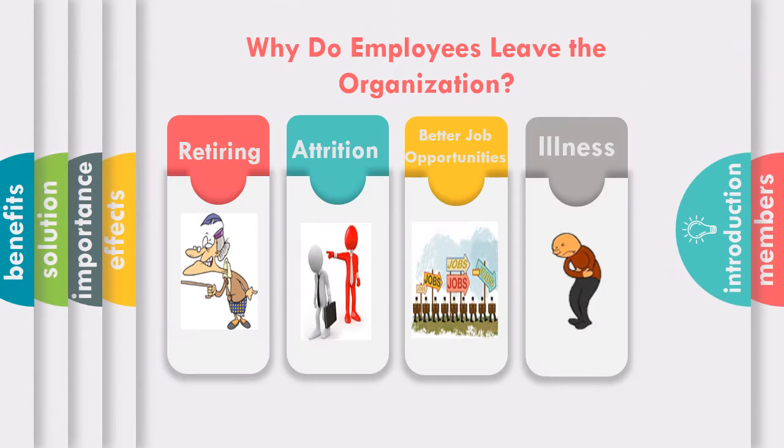Employee turnover is expensive. While some turnover can be expected, poor management can cause normal turnover to climb to an excessive level. Succession planning is a system that ensures the organization prepares their current skilled and talented employees for the future. Employees leave the organization due to retiring, attrition, better job opportunities, or illness.